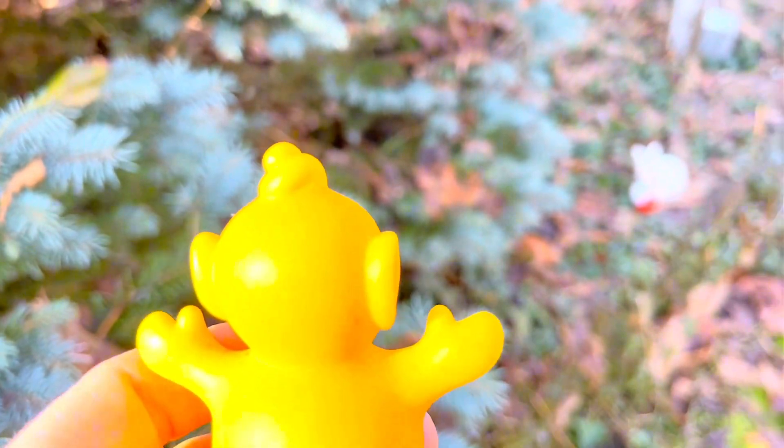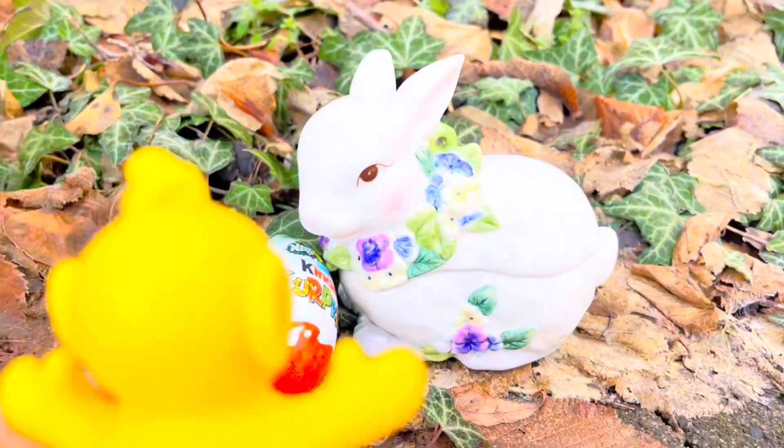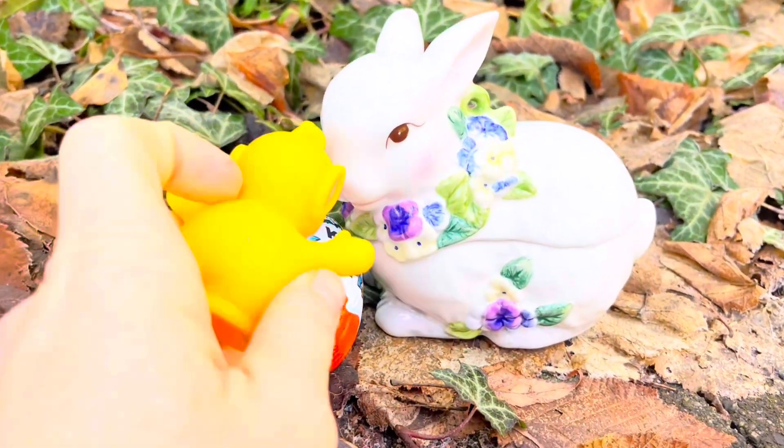Lala looks by the blue spruce. She sees something behind it. There it is — it's the white rabbit and the chocolate surprise egg. Grab the egg, Lala!